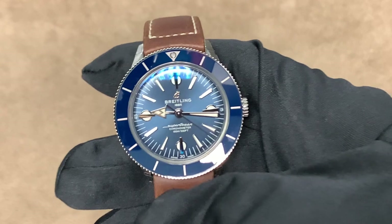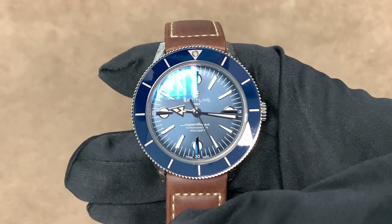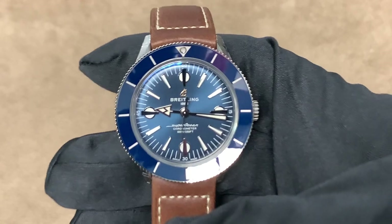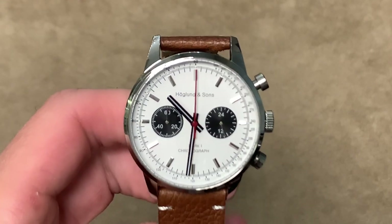You could definitely dress it up, and I would highly recommend the watch. If you liked this video, remember to like, subscribe, share, and hit the notification bell. Also check out Continental Diamond's website in the description, as well as the link to the watch I personally created, the Hoglund Mark I Chronograph. Thanks for watching.